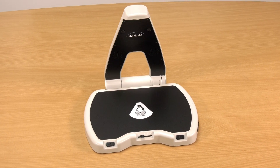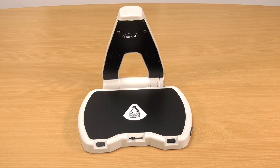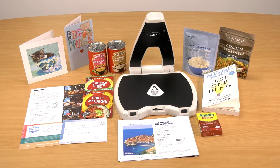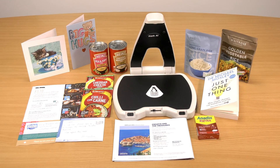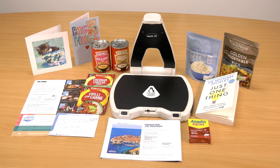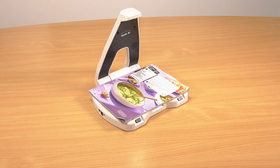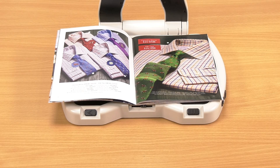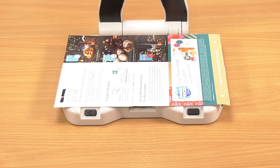Another great feature of Hark AI is to provide a description of the page as well as any images and pictures it may contain, to give you not only a greater understanding of the layout of the page but to significantly increase your enjoyment of what you're reading. It could be a favourite magazine, a holiday brochure, a clothing catalogue, a takeaway menu or a shop leaflet with promotional offers.